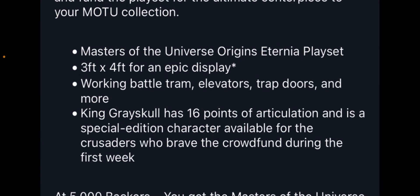It says it's three feet by four feet for an epic display — certainly an epic display, you kind of need a whole room to display this thing. It says working battle tram — we know that — elevators, trap doors, and more. And then it confirms that yes, the King Grayskull figure, as some folks had said, would indeed be a pack-in with the playset.